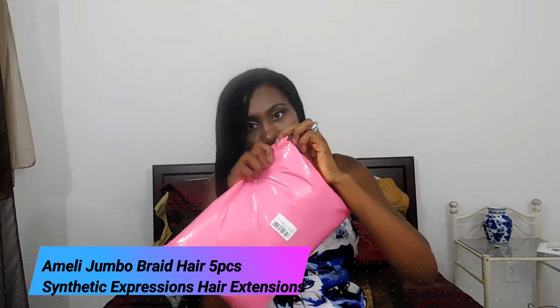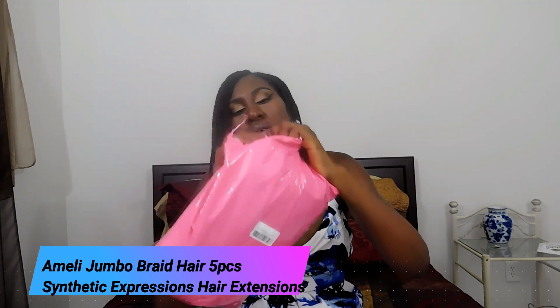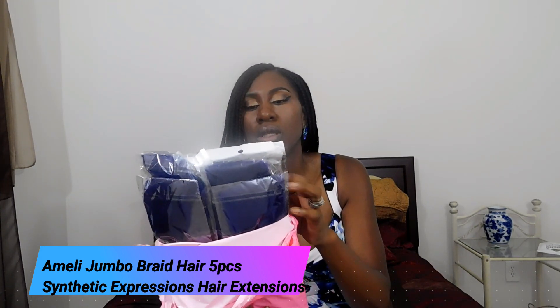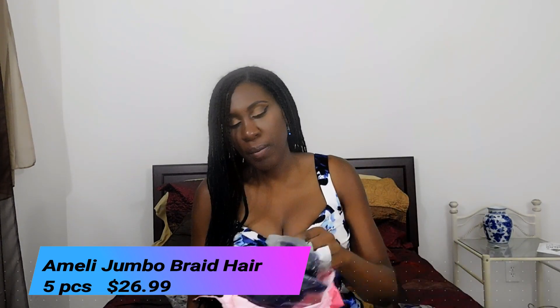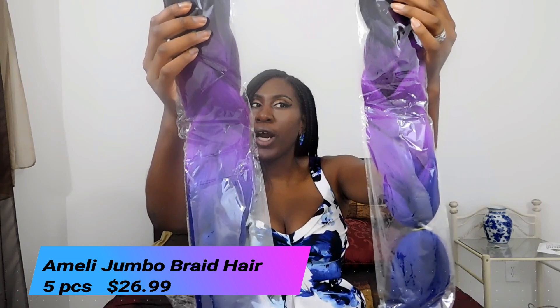Let's go ahead and open this so we can have a look at this hair. Each bag comes with five pieces. I decided to be a little bold and I got the hair in black and purple, and then the tips are blue. I dropped one on the ground, so I'll pick that up in a moment — but that's all five pieces.